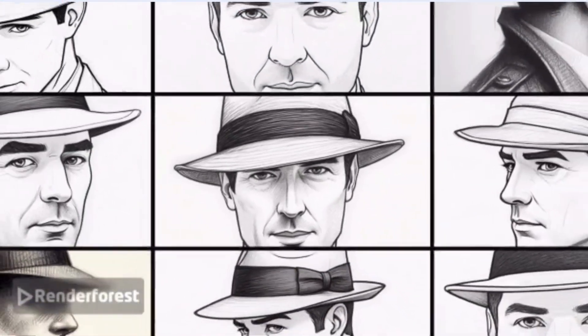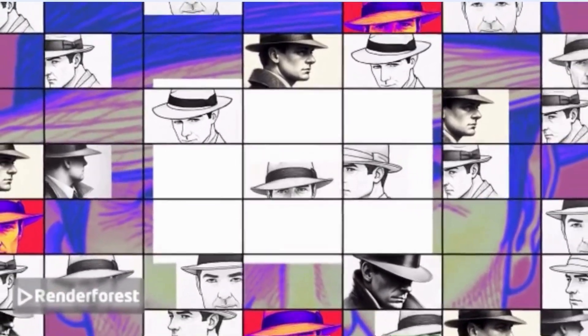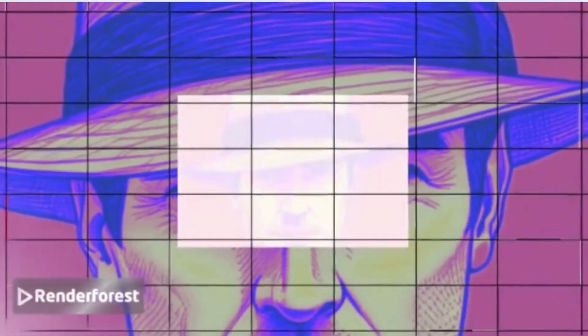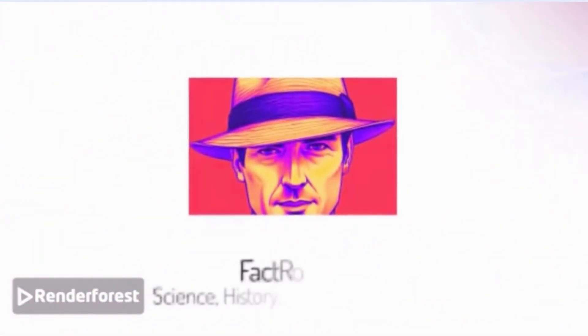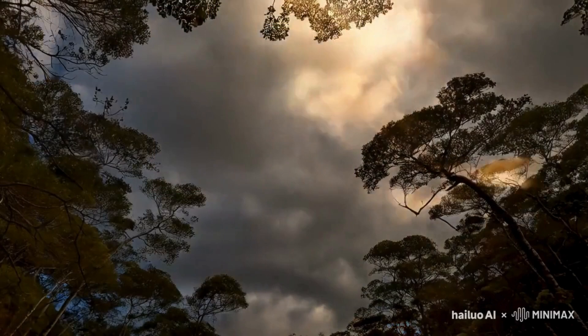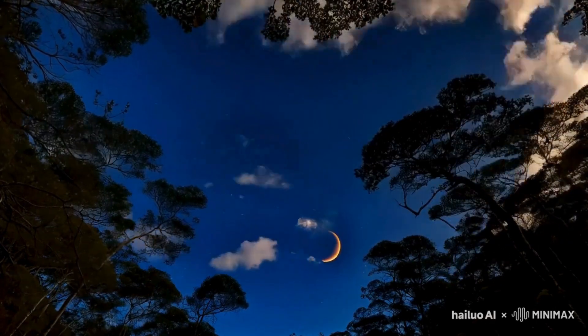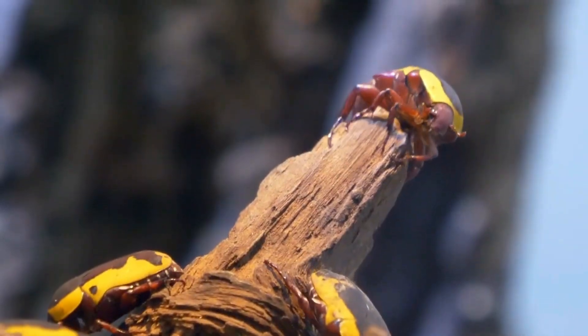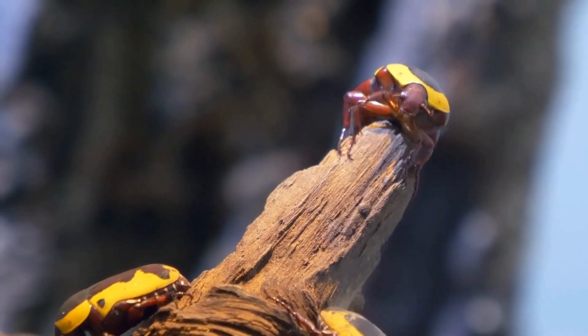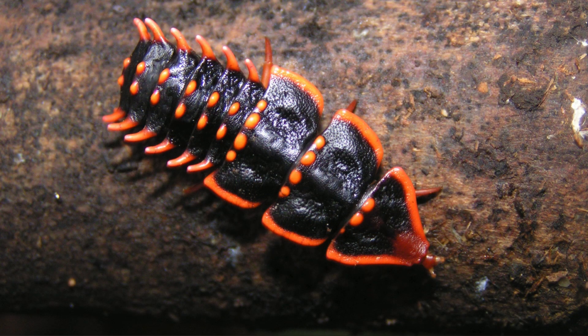Join me as I dive into the world of the trilobite beetle and see if I can keep one as a pet for a whole week. There are some insects out there that are just so cool, yet so unknown to the general public. Today, I want to talk about one of the coolest insects you've probably never heard of: the trilobite beetle.